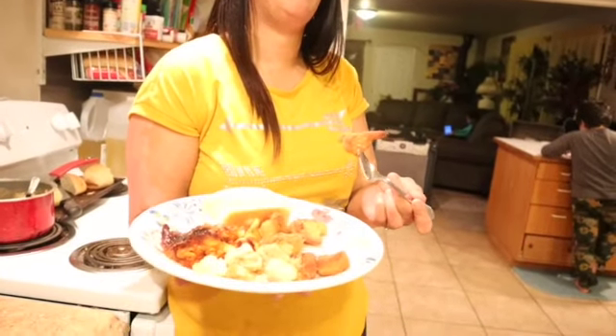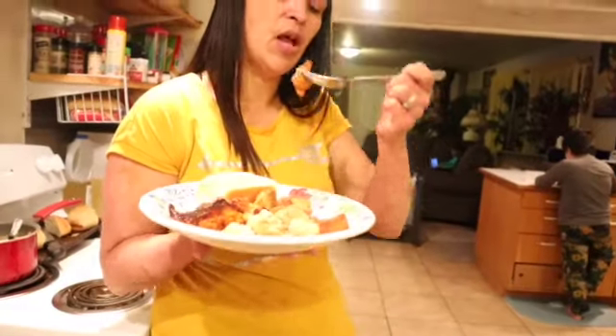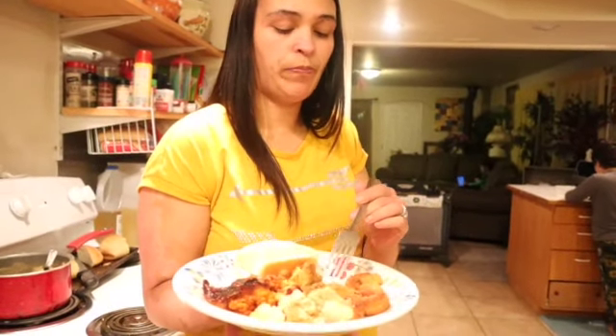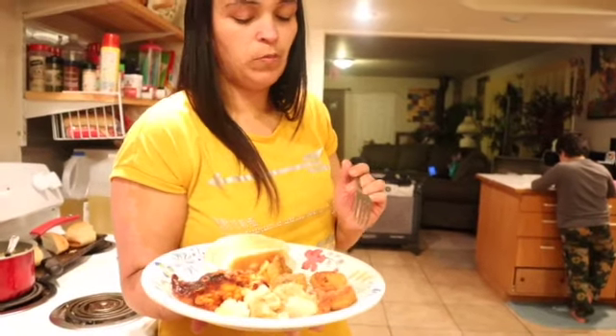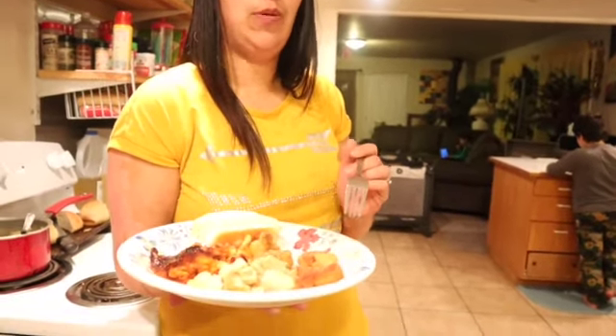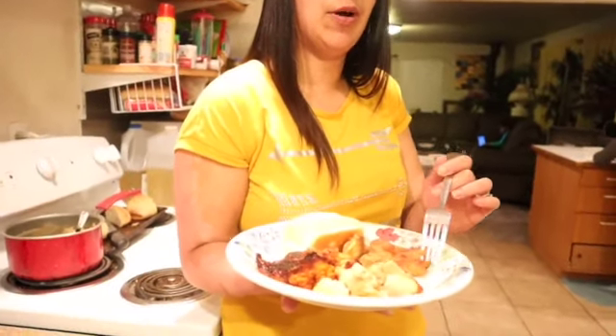These ones are the cauliflower florets. They're both good, but I do like the cauliflower ones better for some reason.